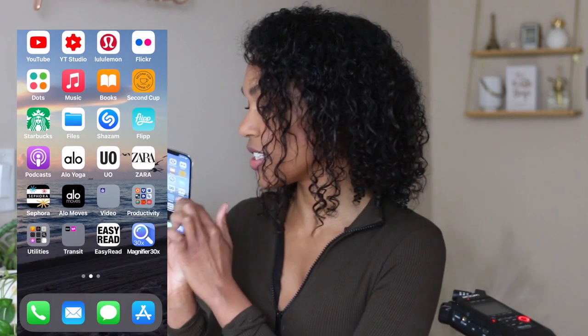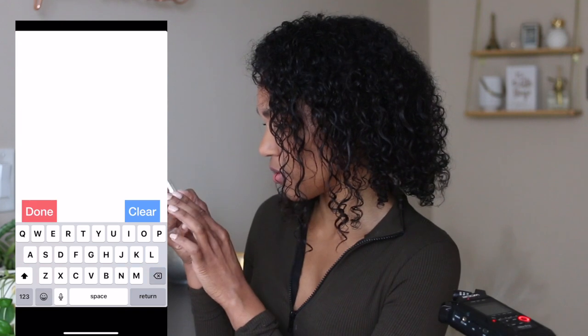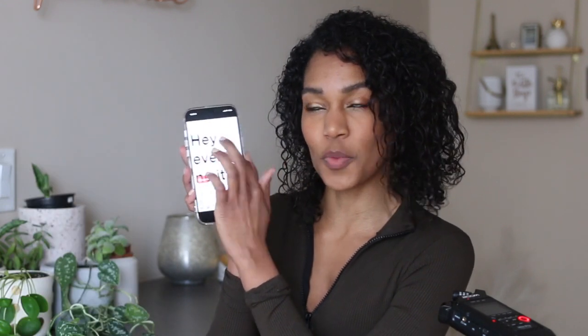The last one I want to share is called Easy Read. This one is interesting because I thought it was going to do something different than what it does, but it still has use if you find — like me — that the font in your phone is not big enough on the screen. Hey everyone, it's your favorite blind chick back on your screen with another. Now you can verify that what you said is what you actually said, because sometimes when I do voice to text it switches up all types of words and people are like, what spell are you casting on me with this text message?